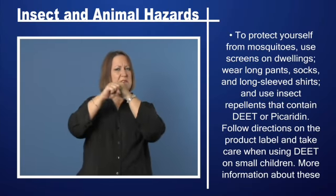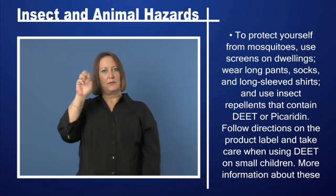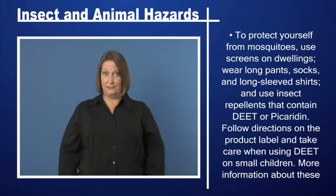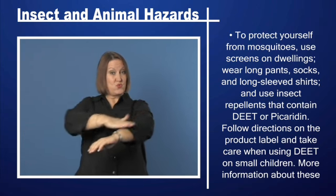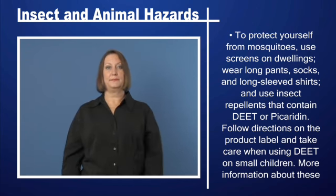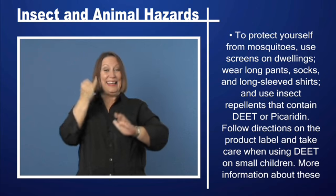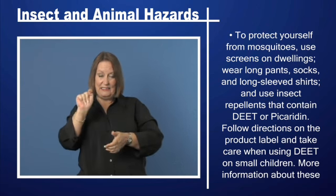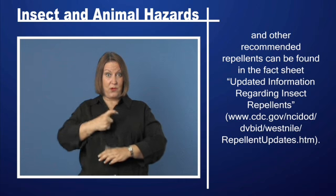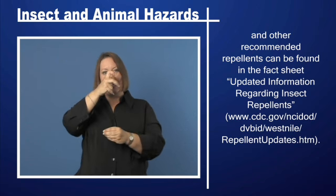To protect yourself from mosquitoes, use screens on dwellings, wear long pants, socks, and long-sleeved shirts, and use insect repellents that contain DEET or picaridin. Follow directions on the product label and take care when using DEET on small children. More information about these and other recommended repellents can be found in the fact sheet.